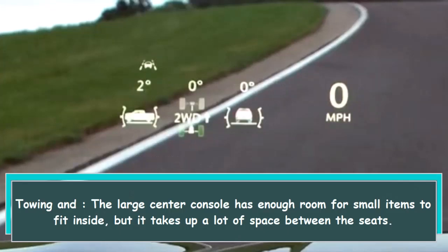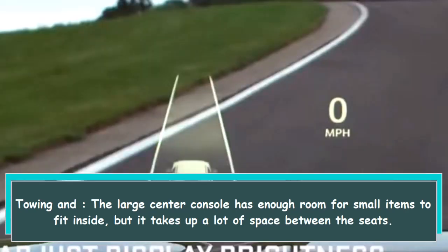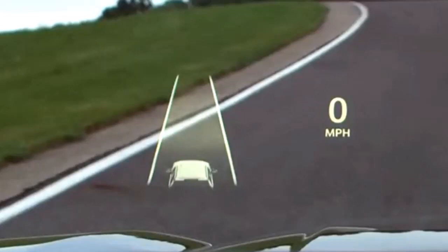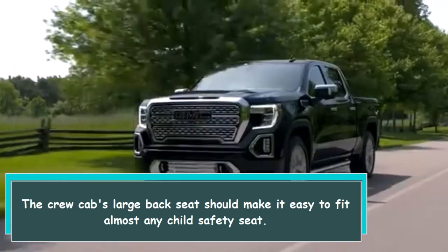The large center console has enough room for small items to fit inside, but it takes up a lot of space between the seats. The crew cab's large back seat should make it easy to fit almost any child safety seat.